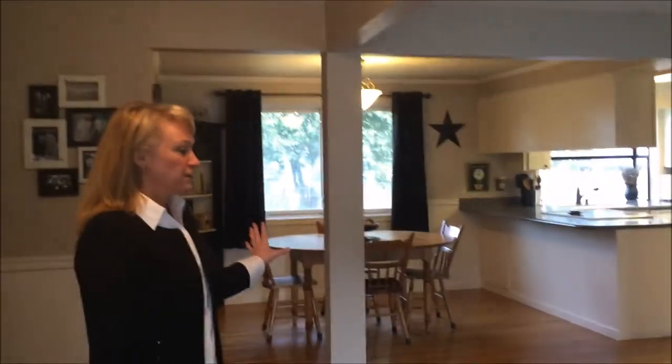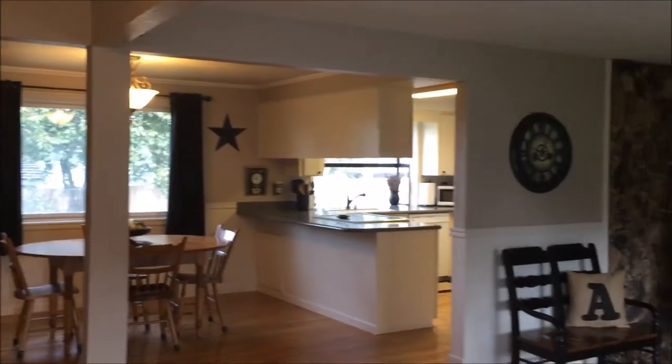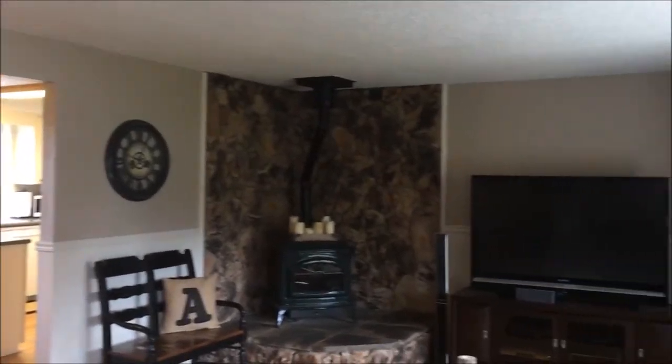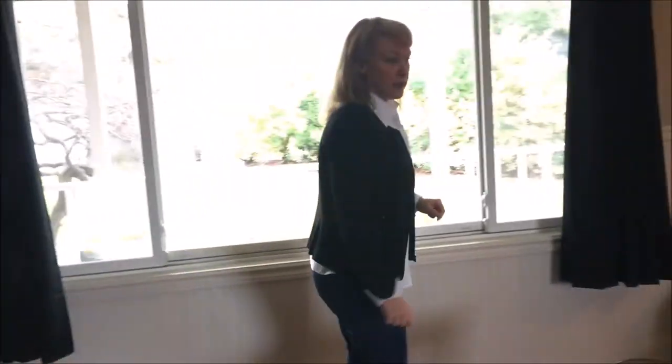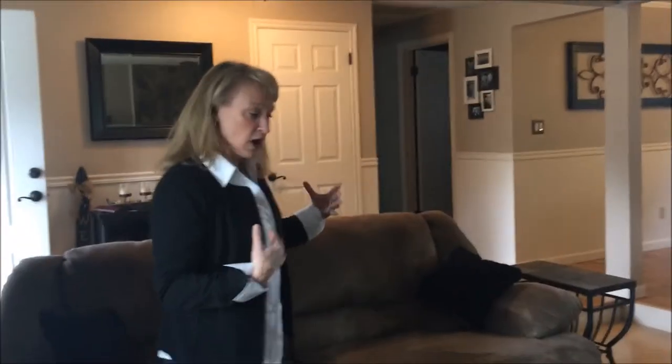This is a grand example of what we're talking about. This home has been decluttered, depersonalized, and neutralized. Clean, limited items on all surfaces — not cluttered. There's a limited amount of furniture. Now maybe if your family's bigger this wouldn't work for you for living purposes, but the problem is if you have too much more, the space feels smaller and crowded and less inviting.